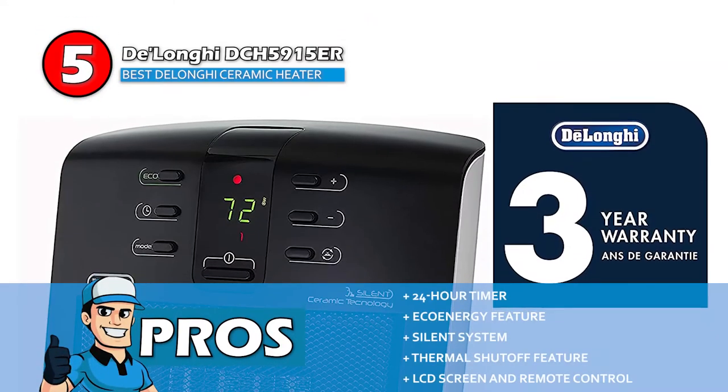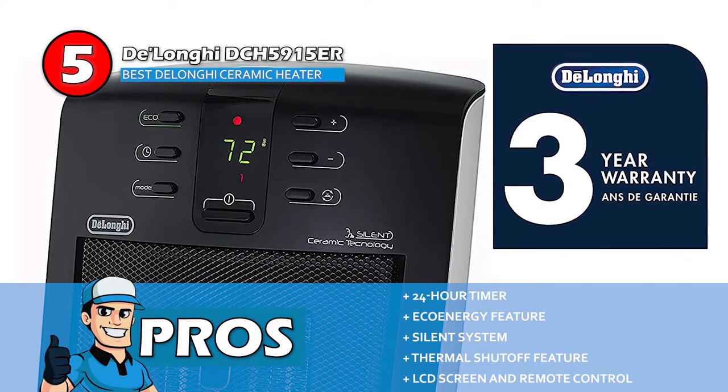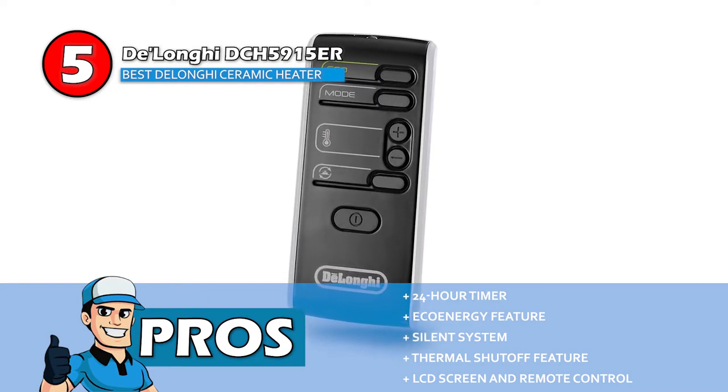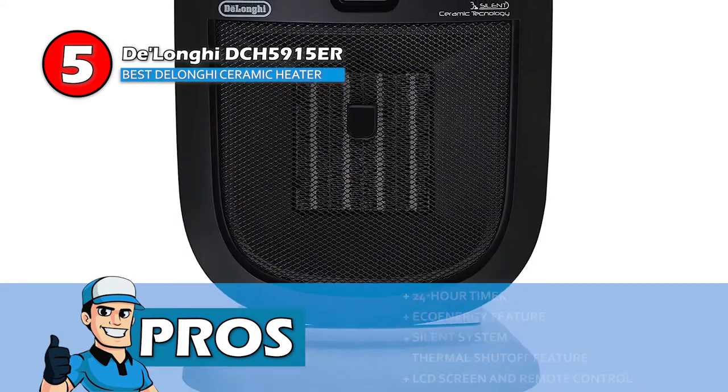Its pros are: it's equipped with a 24-hour timer, it has an eco-energy mode which saves up to 40% of energy, and a silent system installed to reduce noise. It also has a thermal shutoff feature to prevent overheating, and it has a modern design with an LCD screen and remote control.